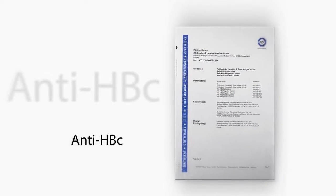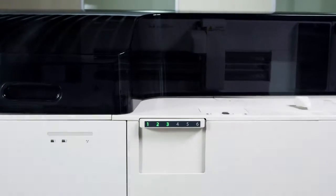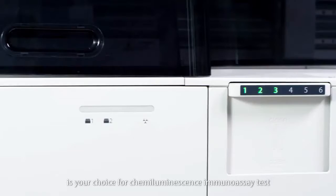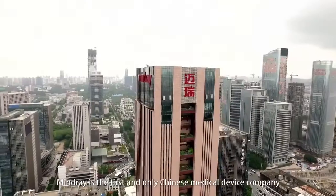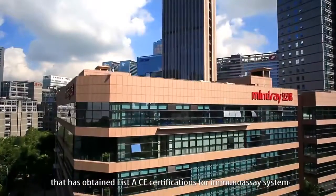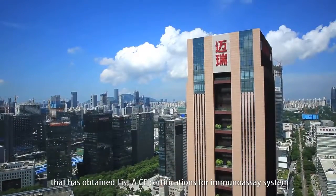With easy operation, robust functionality, and dependable performance, the CL1200i is your choice for chemiluminescence immunoassay testing. Mindray is the first and only Chinese medical device company to have obtained Class A CE certifications for an immunoassay system.